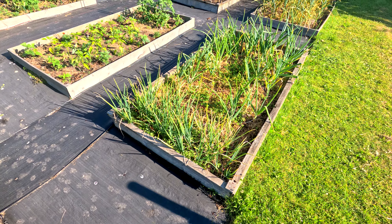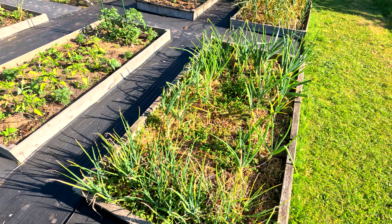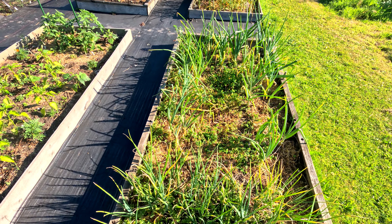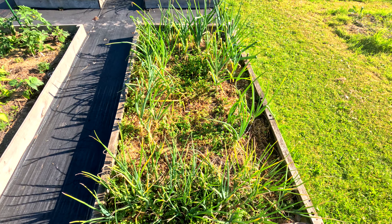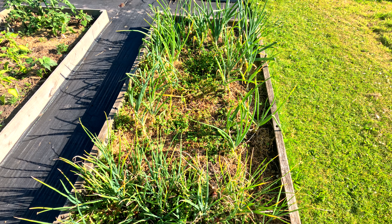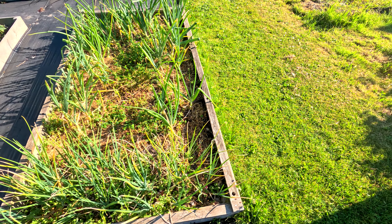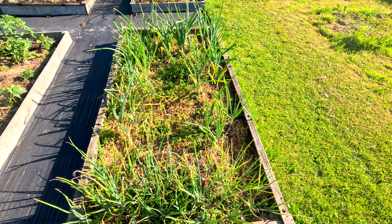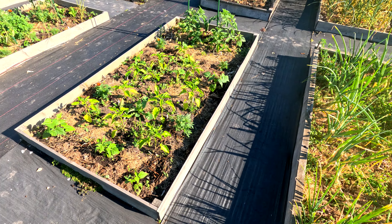So the onions — we did a bit of an experiment with leaving one side some weeds and the other side not weeds. There wasn't a huge difference, apart from we thought that the side on the left with the weeds was better. But then we've always found that anything growing close to the grass tends to suffer a little bit — obviously the grass demanding a bit of the moisture.